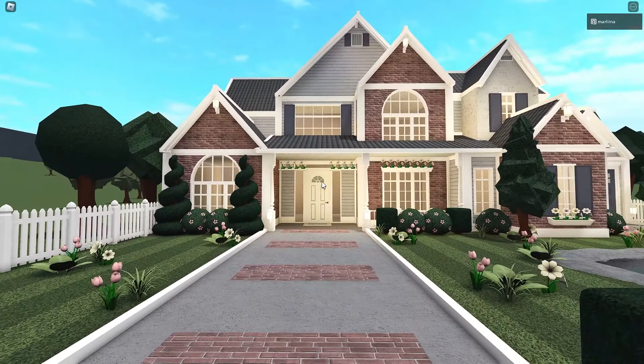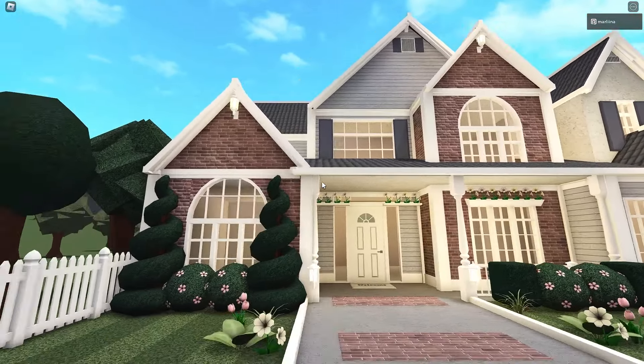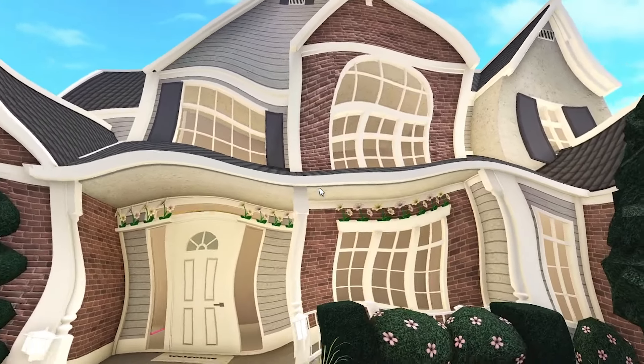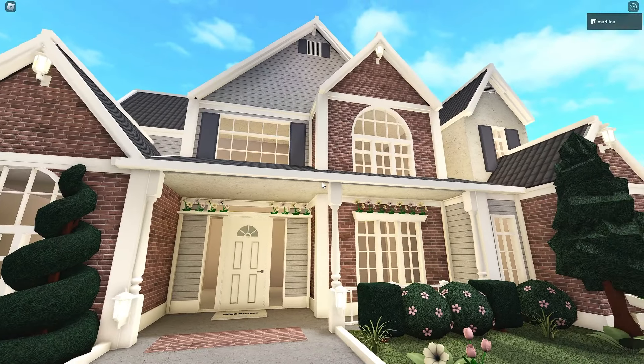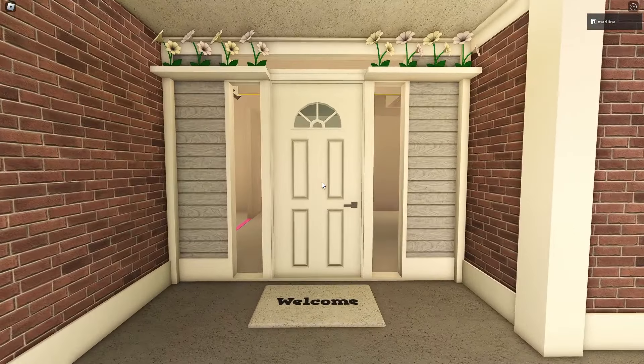Let me go over everything in this build. First off, I love the textures and the colors together — they look very realistic and detailed. We used some bricks with a reddish, kind of pinkish tint. It reminds me of a rosy color. And then we made this really cute front door design.